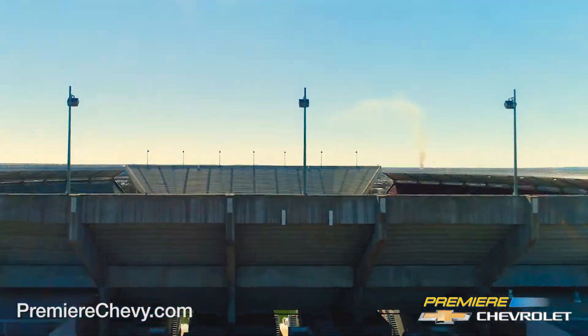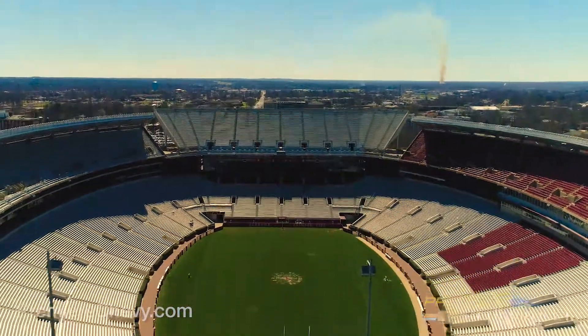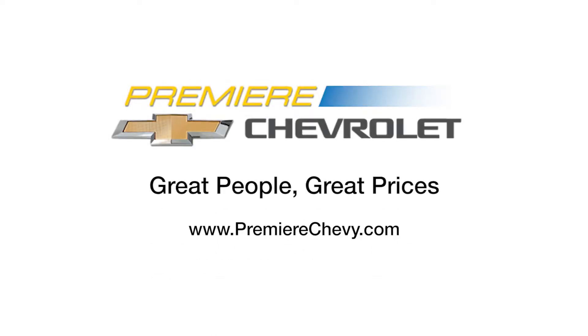The all-new 2017 Chevy Silverado. Only at Premier Chevy, located in Bessemer, Alabama. Driven by great people. Great prices.